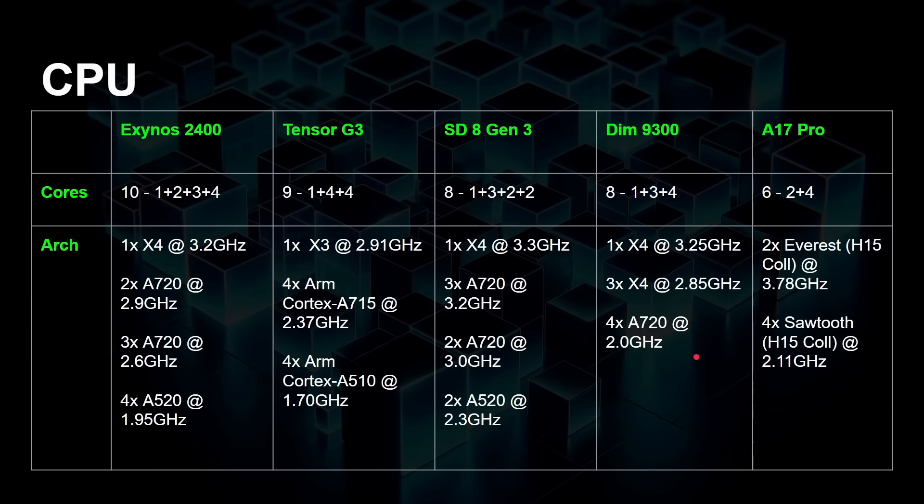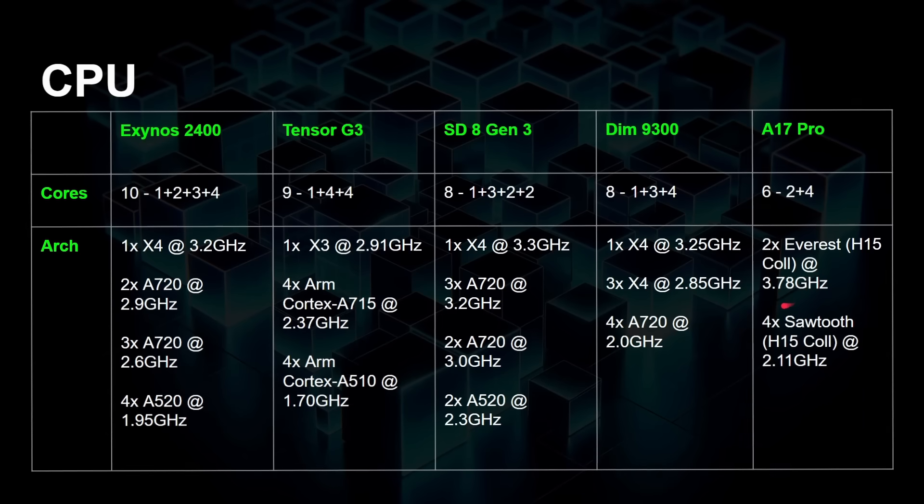Apple designed their own cores — all of the others use ARM-designed cores. Apple's A17 Pro has two Everest performance cores and four Sawtooth power-efficiency cores. One thing to note is how high the clock speed is on the A17 Pro: 3.78 GHz. The closest to that is the 3.3 GHz from the Snapdragon 8 Gen 3, so clearly there's a performance boost there. Power efficiency and thermals, which we're going to look at, are of course a different matter.